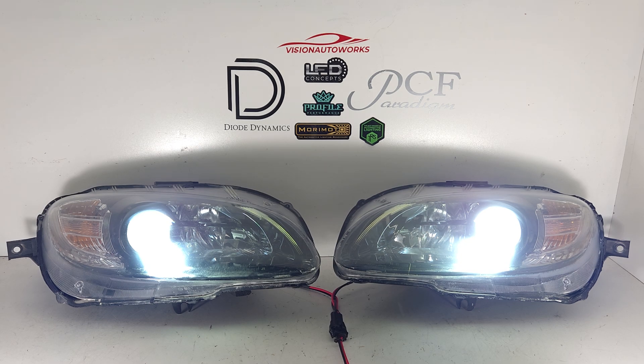So these headlights aren't showing the best amount of clarity, but we definitely got them cleared up a little bit with just a light buff. And of course the performance increase from the projector retrofit is where he's going to see most of the improvement in lighting output on the road.